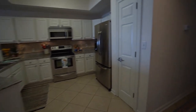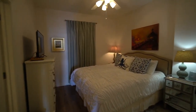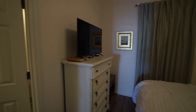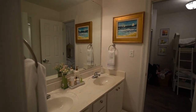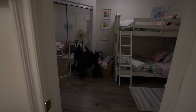Going towards the front of the condo, we have bedrooms three and four and the laundry area. Bedroom three has a Jack and Jill bath which leads into bedroom four. The Jack and Jill bath has a separate toilet and shower area with another combination tub shower unit. And then we come into bedroom four.